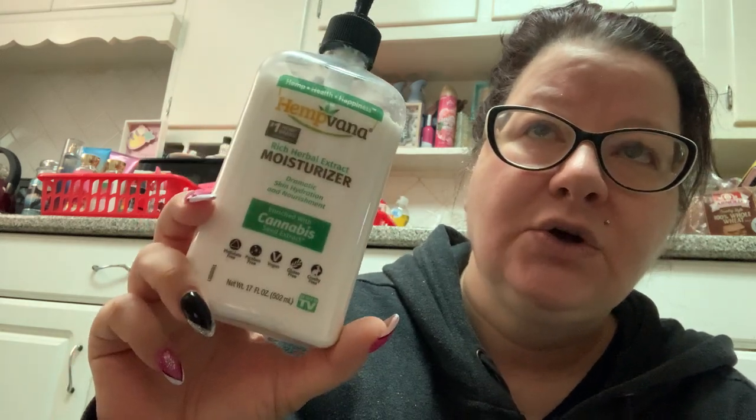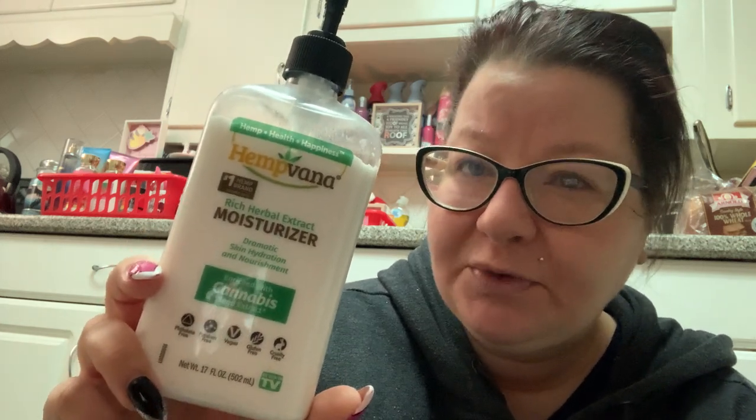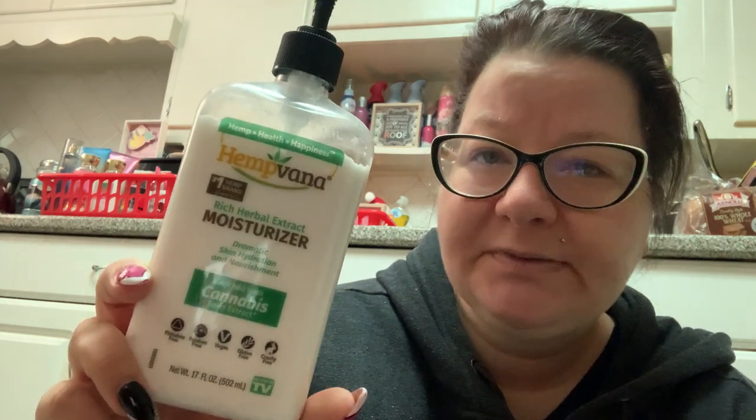For moisturizing my hands after I wash them, I've been using the Hemp Vanna Rich Herbal Extract Moisturizer — Dramatic Skin Hydration and Nourishment Enriched with Cannabis Seed Extract. I prefer the Hemp's brand to the Hemp Vanna. The reason I put this in the bathroom is because it's a good after-hand-wash moisturizer — it has a light lemon kind of scent, and it's also kind of liquidy so it absorbs into your skin really fast. It's really good for quick moisture after you wash your hands.